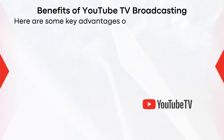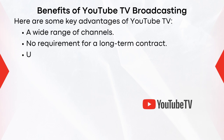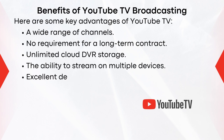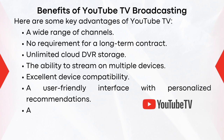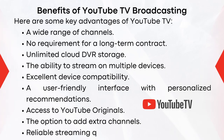Here are some key advantages of YouTube TV: a wide range of channels, no requirement for a long-term contract, unlimited cloud DVR storage, the ability to stream on multiple devices, excellent device compatibility, a user-friendly interface with personalized recommendations, access to YouTube Originals, the option to add extra channels, and reliable streaming quality.